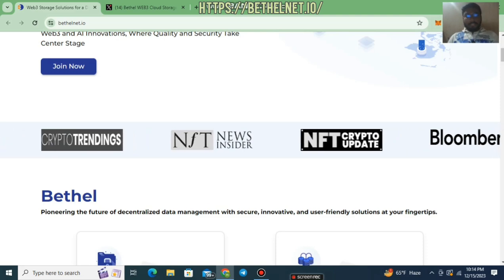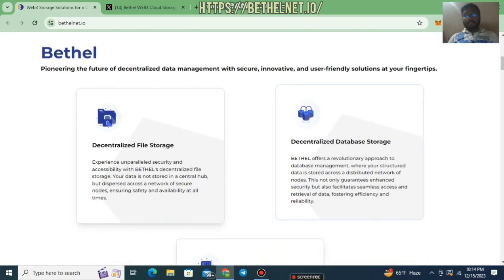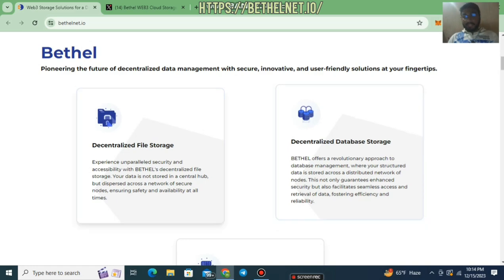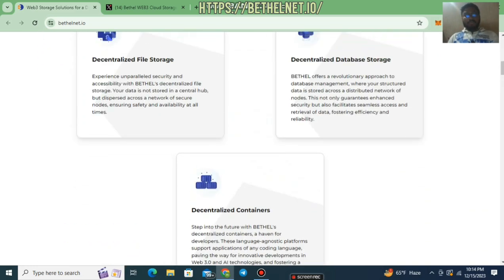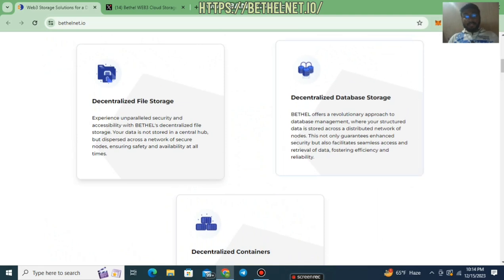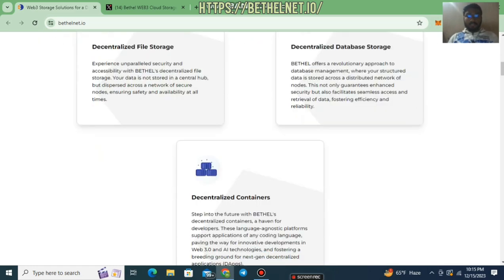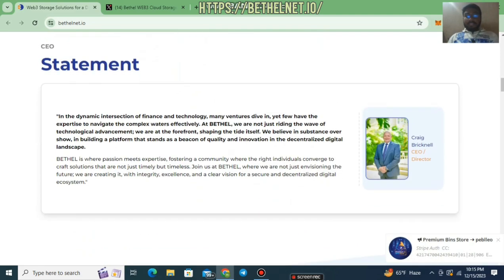Let's consider some of the features of Bethel Net. They have decentralized file storage, data storage, and container solutions. All of these things are working in a secure, decentralized manner. The platform is managed to be secure, innovative, and user-friendly for users.